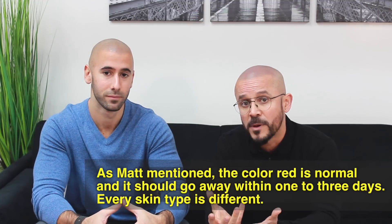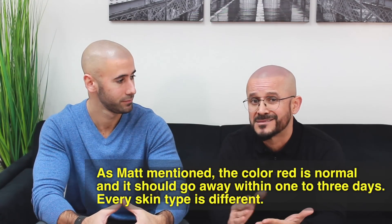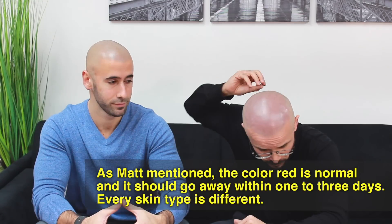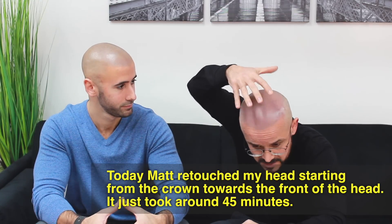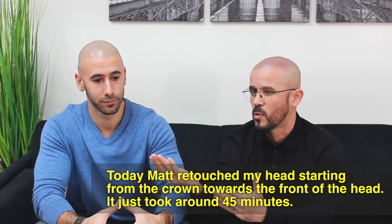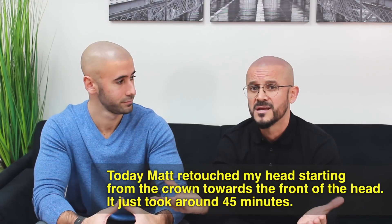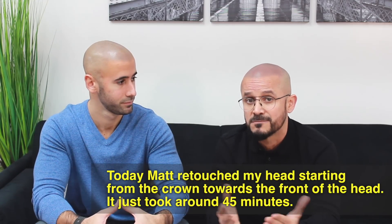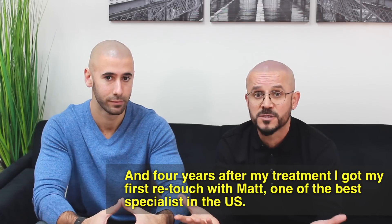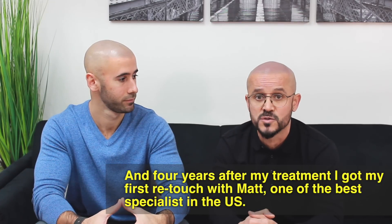As Matt said, it's a little red, but the redness will fade in about one to three days — all skin types are different. What Matt did was work from the crown, as we discussed, to the front, and did a small touch-up. This did not take more than 40 or 50 minutes. After four years I had my first touch-up done, obviously by Matt, one of the best practitioners here in this part of the United States.